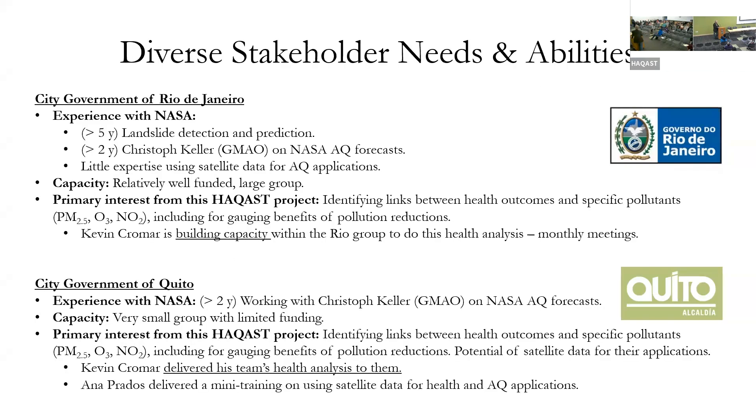First are the city governments of Rio de Janeiro and Quito. They have a lot of similar needs and capabilities, though Rio has quite a bit more funding with more staff, while Quito has very limited funding and fewer people. Interestingly, both cities have their own air quality monitoring networks. We had telecoms talking to them about satellite data and knowledge management to integrate NASA resources into their standard operating procedures.